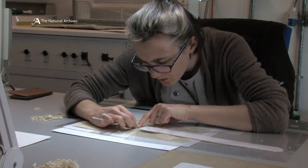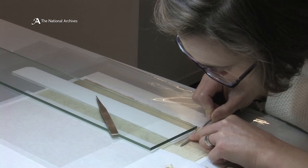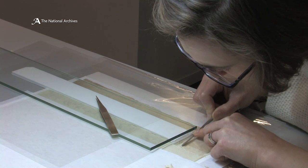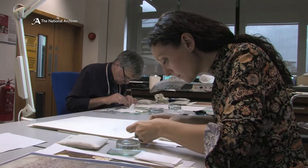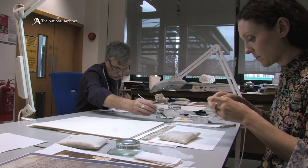The treatment would focus on preparing the document for this exposure. Secondly, it would allow us to carry out a broad range of technical examination, which wouldn't be possible without conservation treatment.